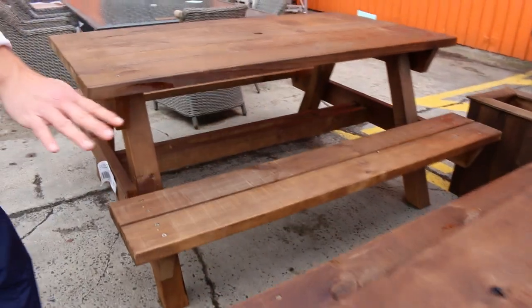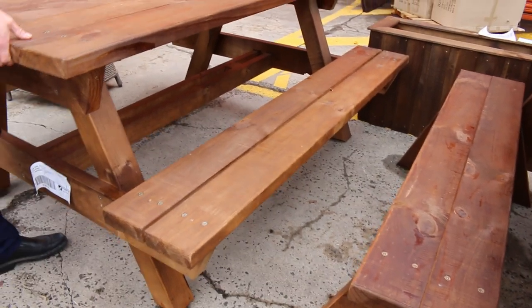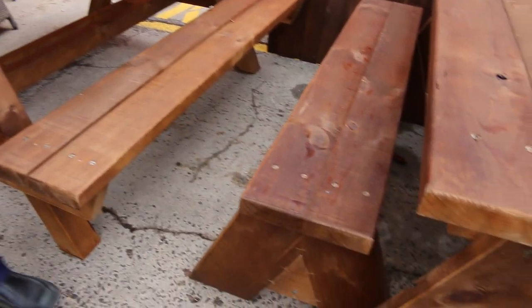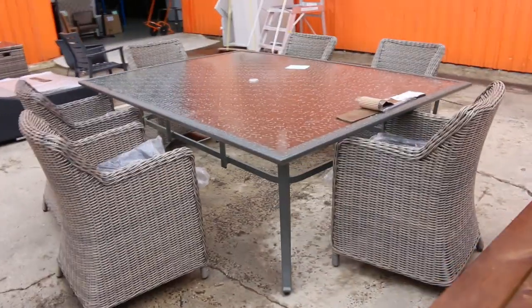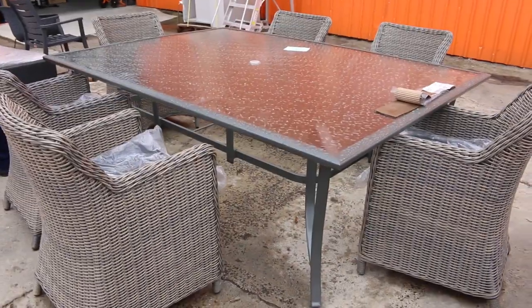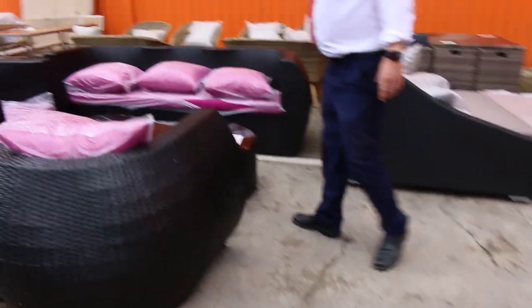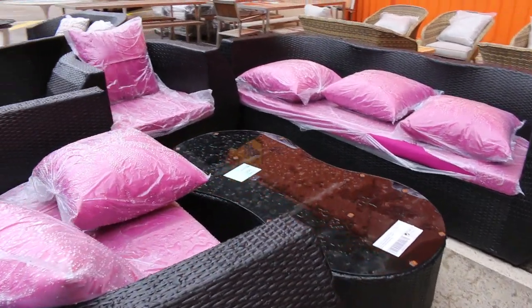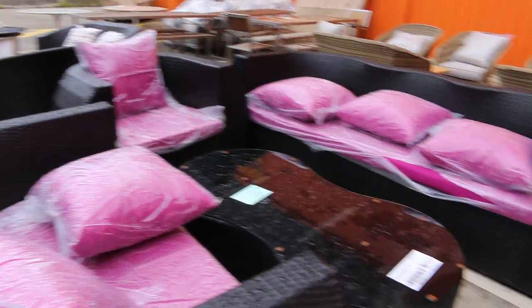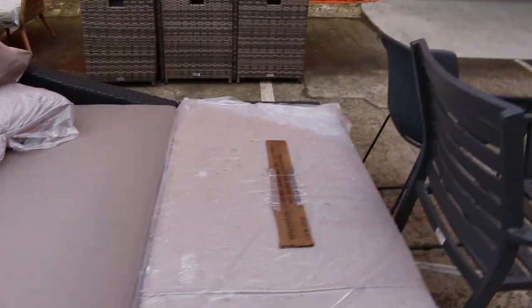A couple more of these sets. You can see that's the one with the fixed seat — all in one. Or you've got the ones with the flexibility to move the seats around, just depending on how you want to configure it. Some beautiful outdoor dining sets — there's a nine-piece set there. We've got some lounge sets and some compact sets as well. Plenty of different bits and pieces — some beautiful outdoor furniture.